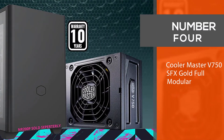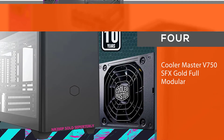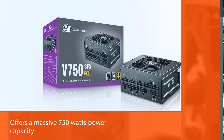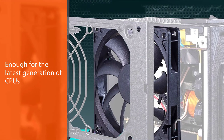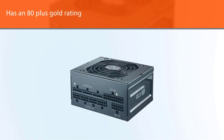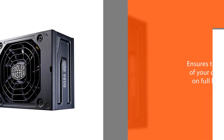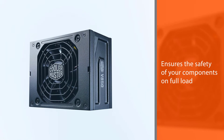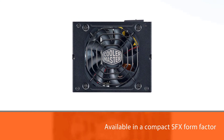Number four: the Cooler Master V750 SFX Gold Full Modular. It offers a massive 750 watts of power capacity, more than enough for the latest generation of CPUs and GPUs. It has an 80 Plus Gold rating that ensures the safety of your components under full load. Even with such powerful specs, it is available in a compact SFX form factor, compatible with SFX as well as mini-ITX cabinets, with efficiency up to 90 percent.